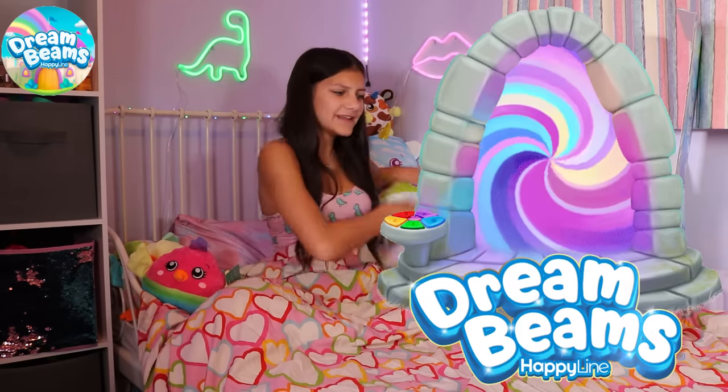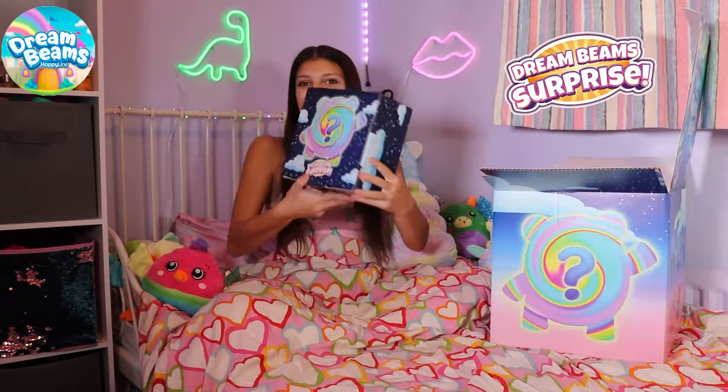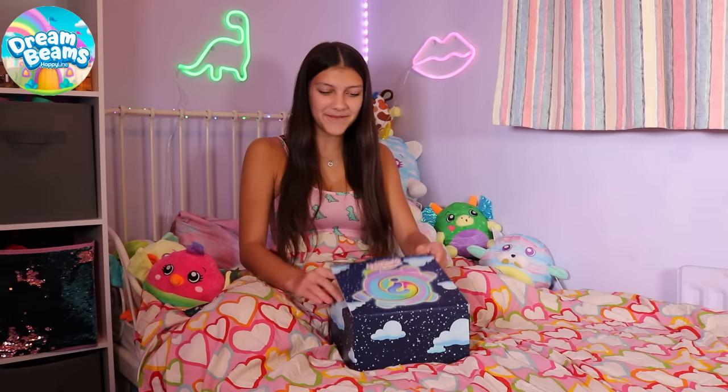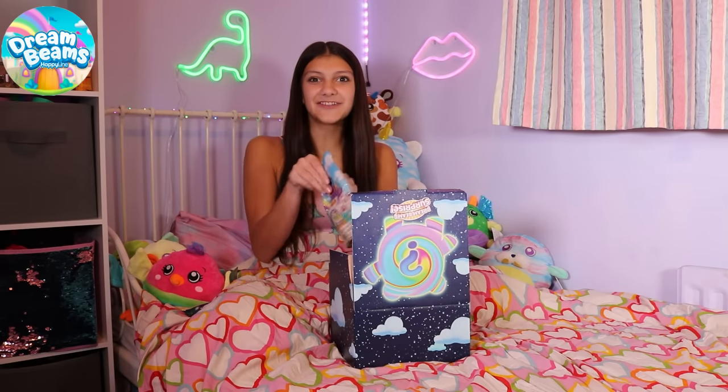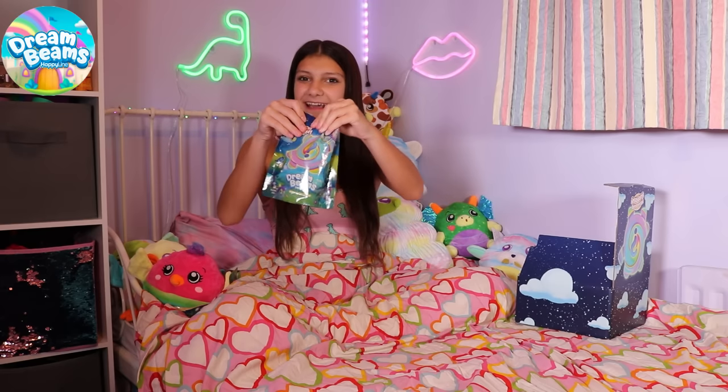I have such a lovely Dream Beams collection, but I really wish I had some mini ones to take out with me. Hang on a minute. What's this? Oh my gosh, it says Dream Beams Surprise. Let's see what's inside. No way. Has my dream actually come true? Look, I think it's Dream Beams mini collectibles.